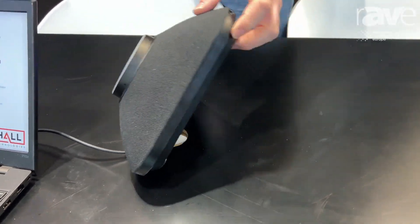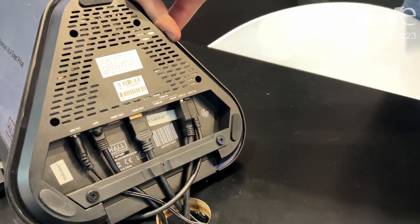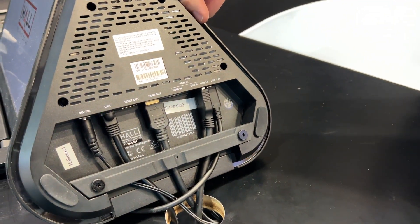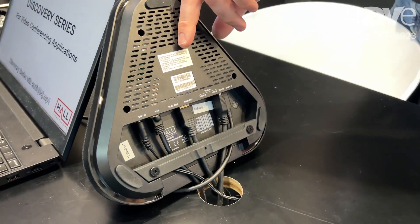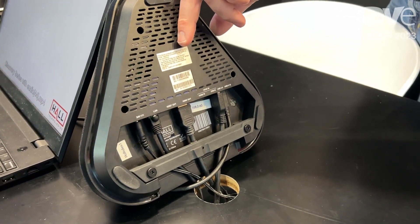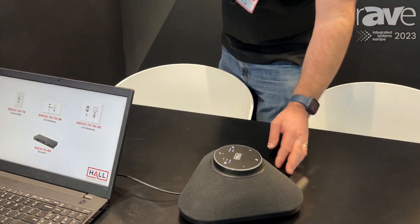You can have a look at the underneath of that. Almost uniquely, you've got HDBaseT as an output. So you can take that feed and pass it to one of our Discovery display receivers, put that up behind the display, and connect USB devices. Those USB devices are then brought back down that HDBaseT connection to the Odyssey. You make a connection on USB-C and you'll have all your speaker, microphone, camera, and any of those USB pieces into your laptop for your meeting.